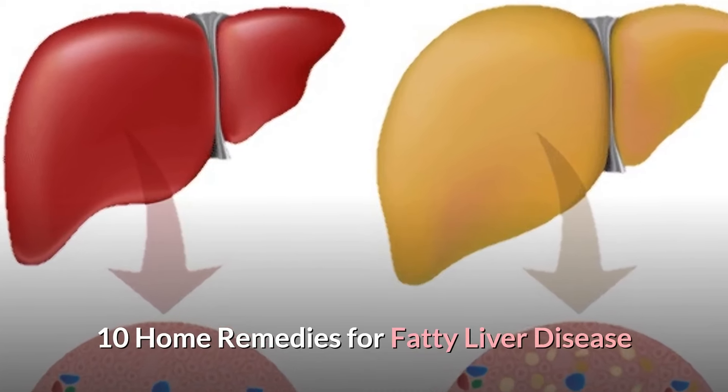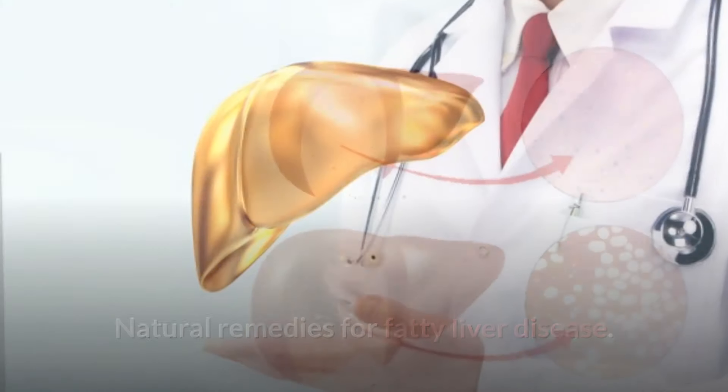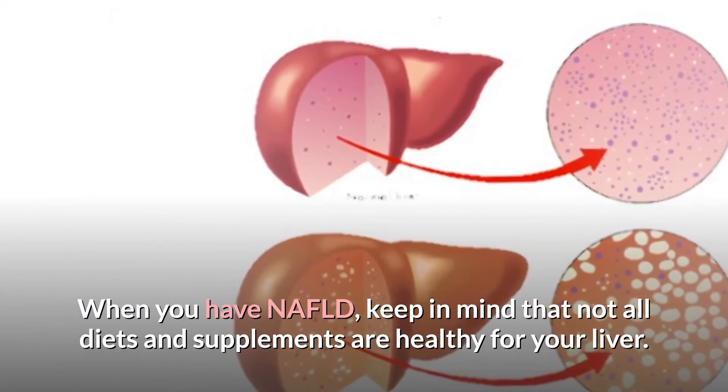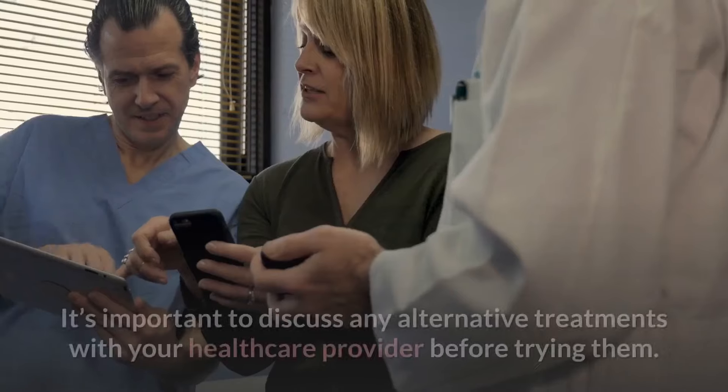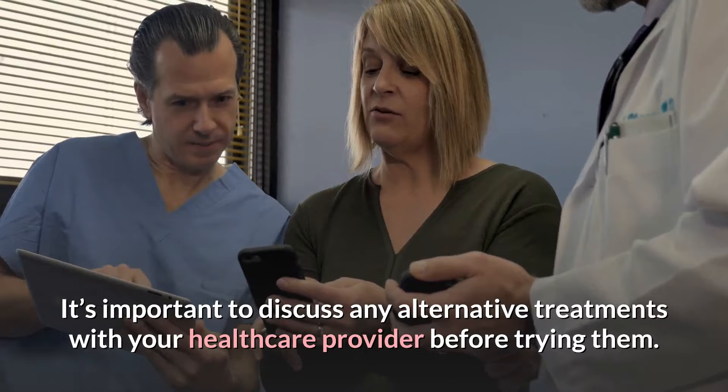10 Home Remedies for Fatty Liver Disease. When you have NAFLD, keep in mind that not all diets and supplements are healthy for your liver. It's important to discuss any alternative treatments with your healthcare provider before trying them.